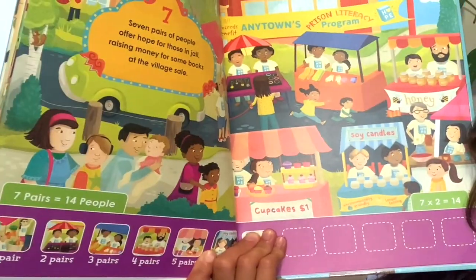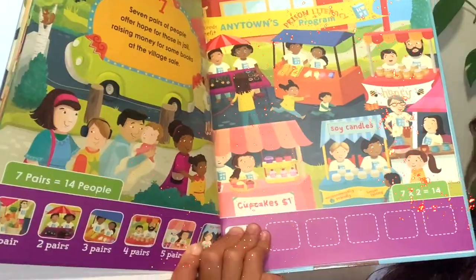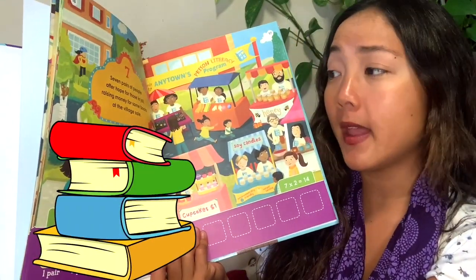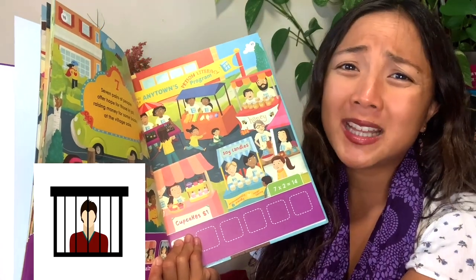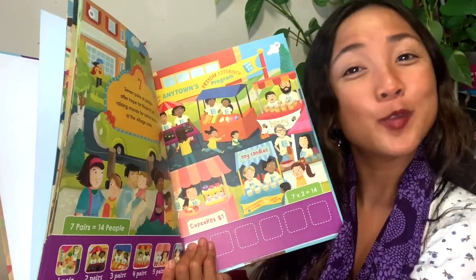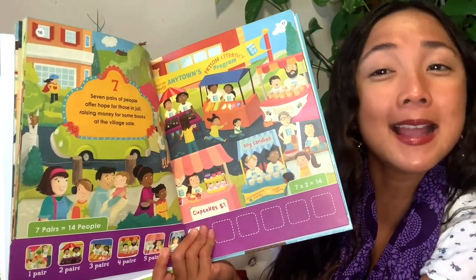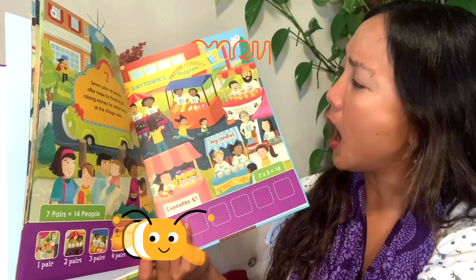Seven pairs of people offer hopes for those in jail, raising money for some books at the village sale. Sometimes when people are in jail they find things to do by reading, and one way to help is to send them books. These people are raising money to buy books to send to people in jail, because unfortunately they don't have a library or bookstore, so people have to send them books.